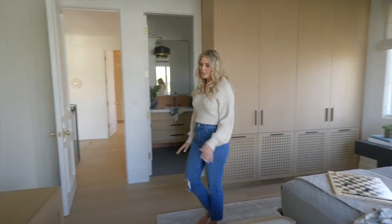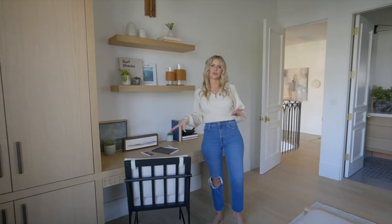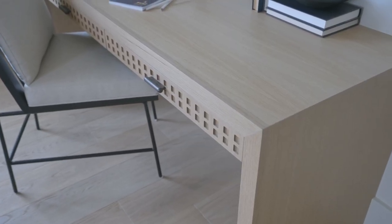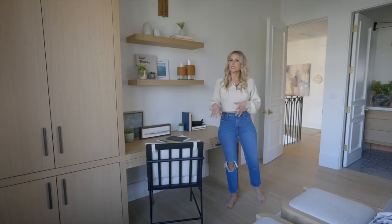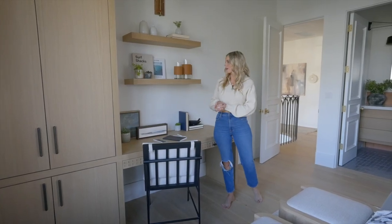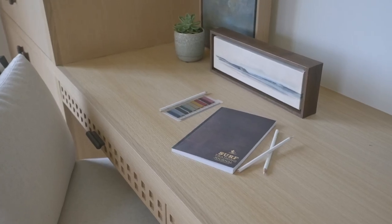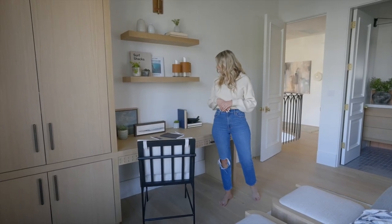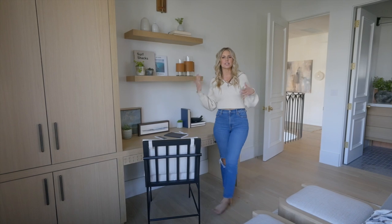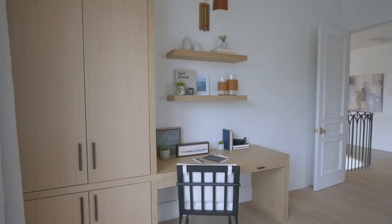We carried this design over to the desk area. He loves to draw and I wanted to give him a little space of his own here. So we carried this design over in this little pencil drawer and then also did flat panel over there that has all of his toys and books, so everything is tucked away. Then some open shelves with some fun surf books — we're in California and he's getting totally into surfing — and some fun accessories and beachy-type art. Overall it doesn't feel too kid-centric; it has a fun appeal but a little bit more youthful.